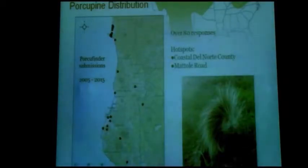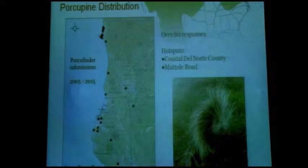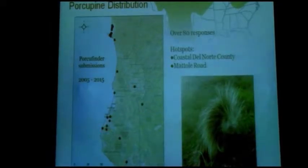This is sort of where we were about two years ago when Kara started thinking about doing her master's work here. We have some general idea of where porcupines are now but don't really know why they might be declining or where to start. What we first did was think carefully about porcupine natural history and what might be affecting them on the coast that's not affecting them elsewhere. I'll walk you through that to give a sense of how porcupines generally perform in other areas.